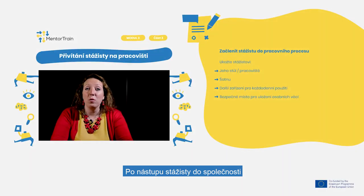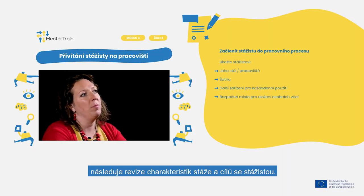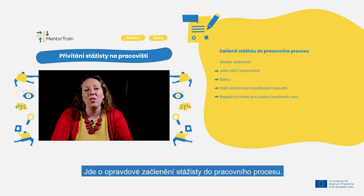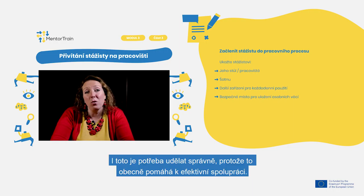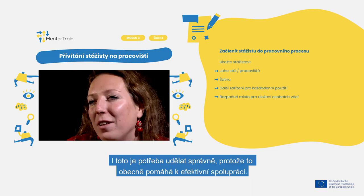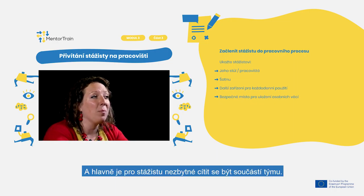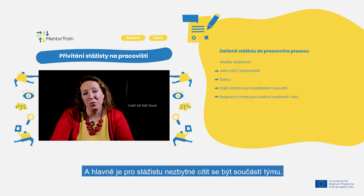After onboarding the apprentice into the company and reviewing the apprenticeship characteristics and goals, there is the actual onboarding of the apprentice into the work placement. This also needs to be done properly, as it leads to effective cooperation in general, and it is essential for the apprentice to be considered as part of the team.